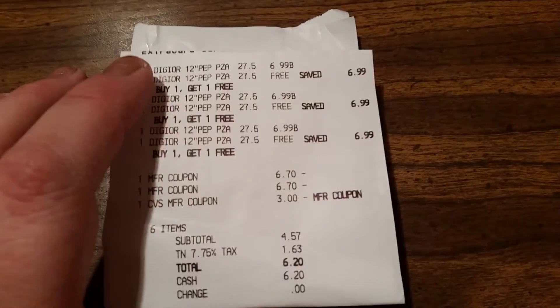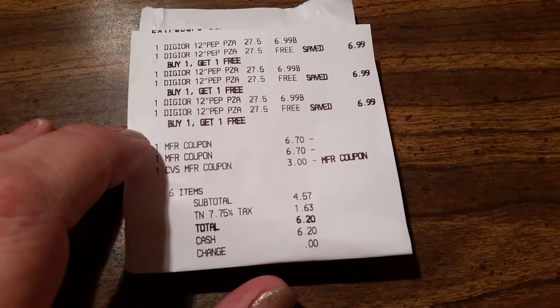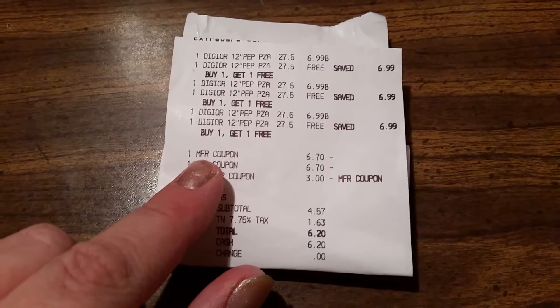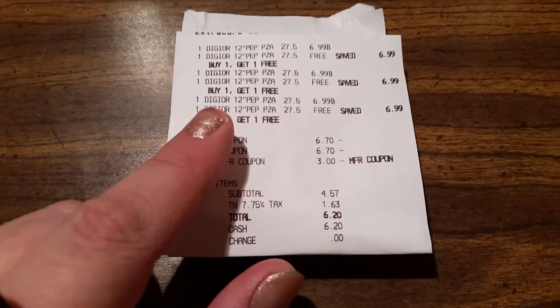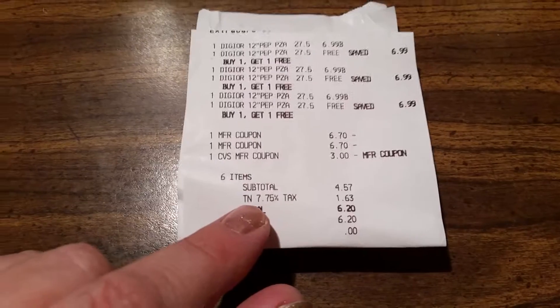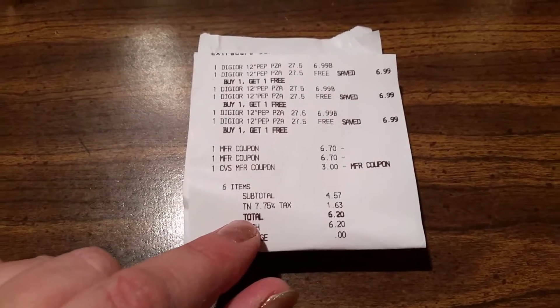There are all six of them. $6.99 one free, $6.99 one free, $6.99 free. There's the manufacturer coupon — it takes off up to $6.70 for those coupons. They were $6.99 a piece. I gave them a $3.00 ExtraBuck to pay less out of pocket. My subtotal was $4.57, tax of $1.63, for six pizzas I paid $6.20 out of pocket. No problems with it beeping — went straight through fine, but some people are having trouble.